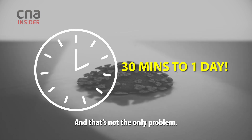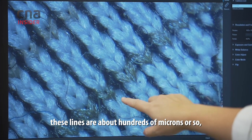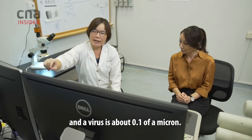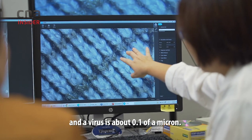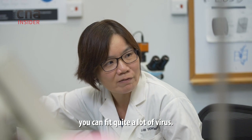And that's not the only problem. If you take a look at the mask structure, these lines are about hundreds of microns or so, and a virus is about 0.1 of a micron. That means that between these lines, you can actually fit quite a lot of virus.